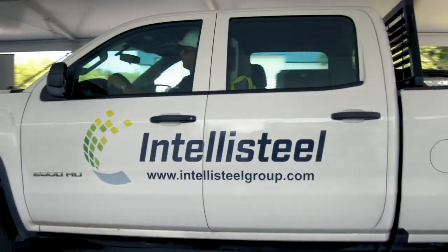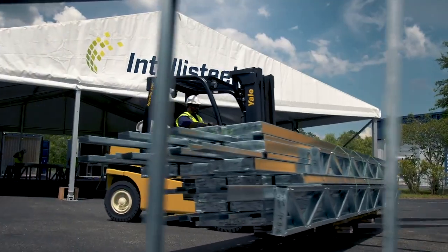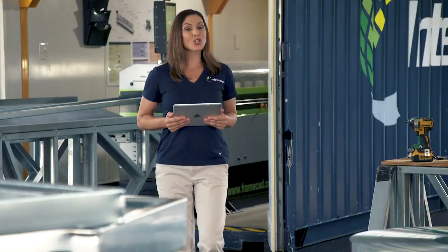That's why IntelliSteel is changing the way structural cold-formed steel framing is done today. By taking it one step further — or should I say one step closer — in bringing our robust mobile design, manufacturing and assembly factories direct to your job site, ready to start construction in less than 48 hours.